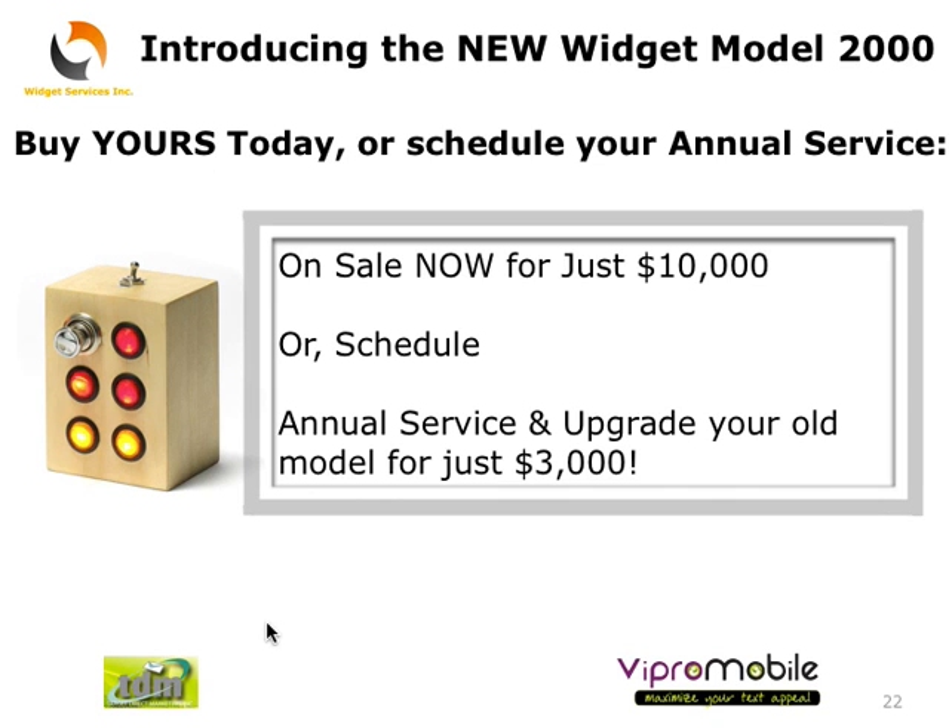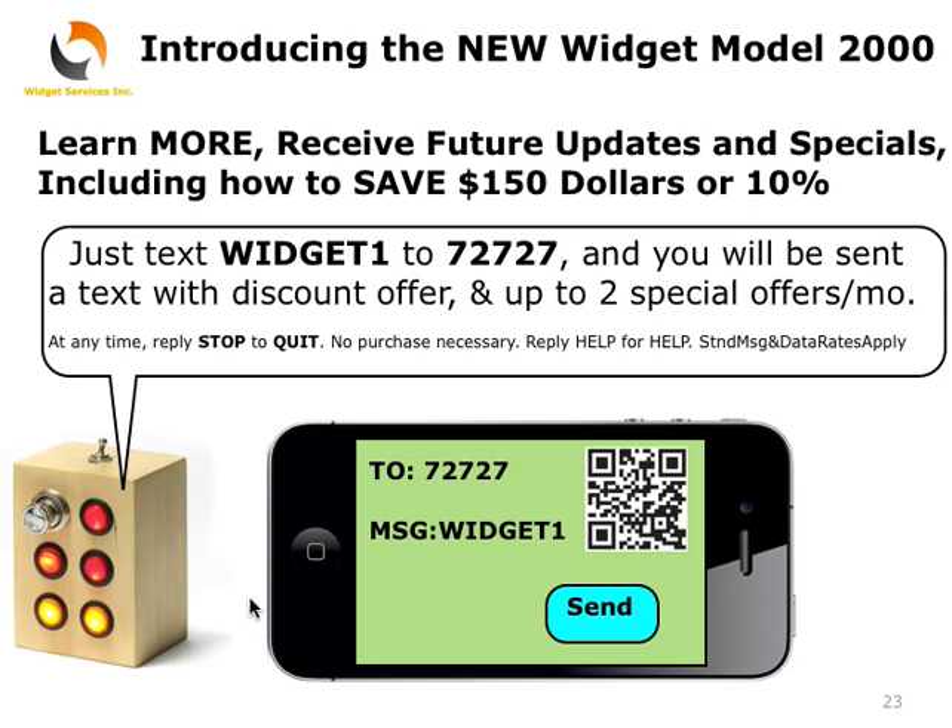Buy yours today or schedule your annual service, on sale now for just $10,000. Learn more and receive future updates and specials, including how to save $150 or 10%. Just text WIDGET1 to 72727 and you'll be sent a text message with a discount offer and up to two special offers per month.